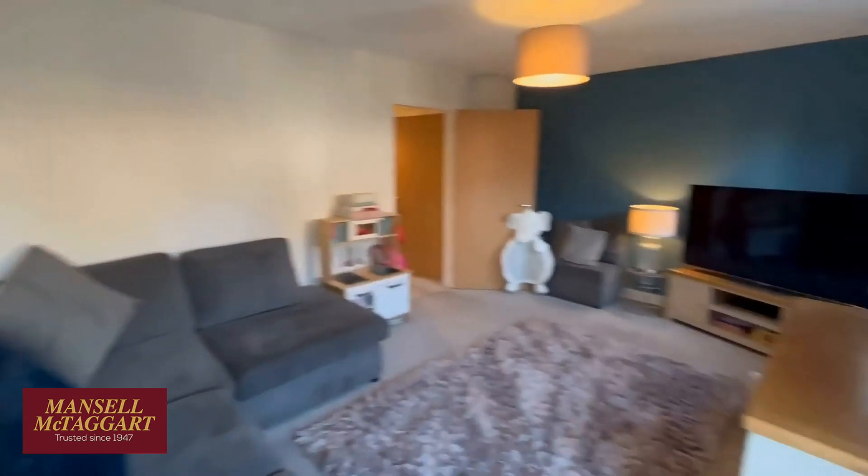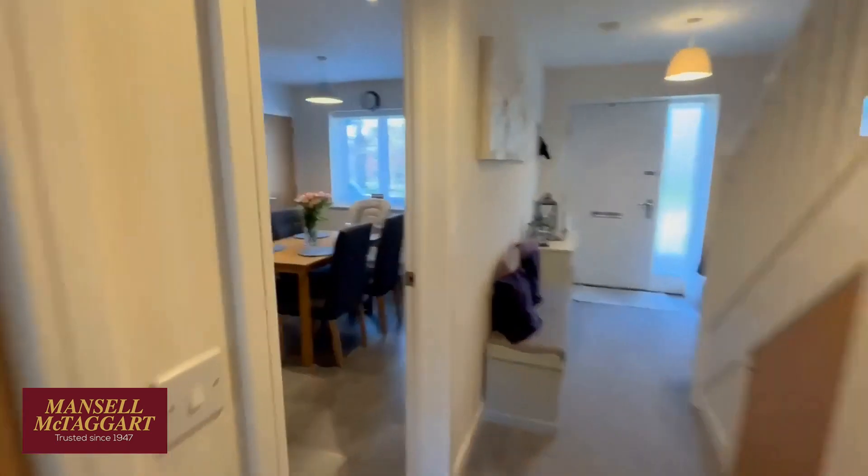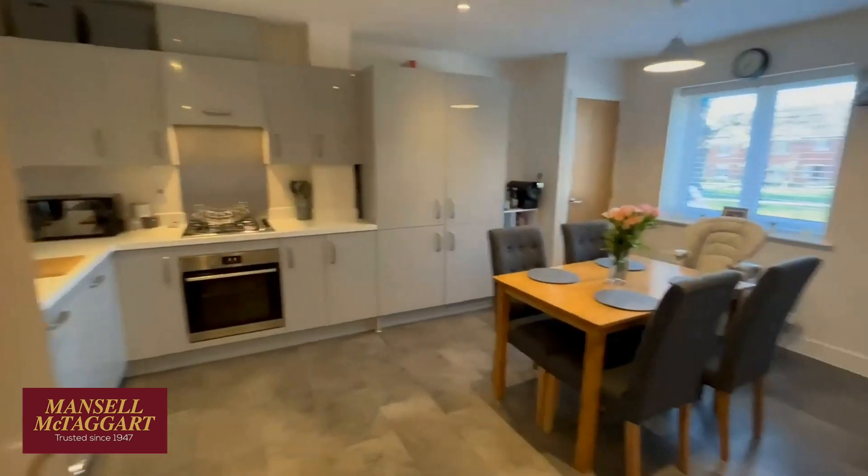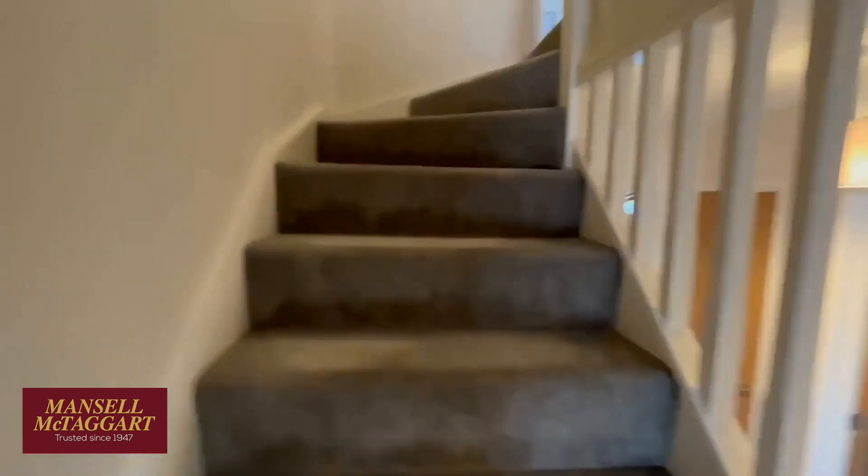Nice living room, it's great to have it spilling out onto the back garden. And a proper family-sized kitchen. Then upstairs we've got three bedrooms — the main bedroom has an en-suite.